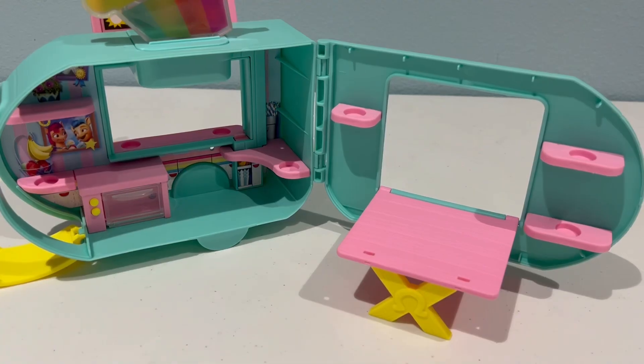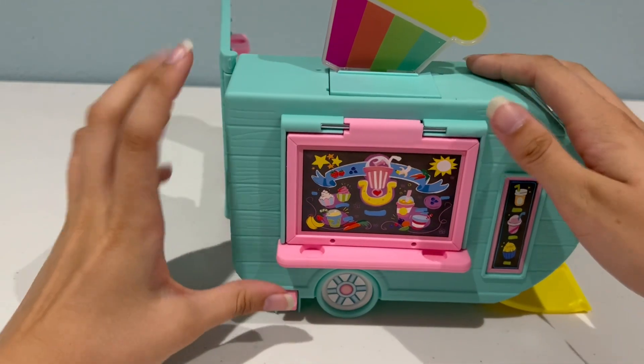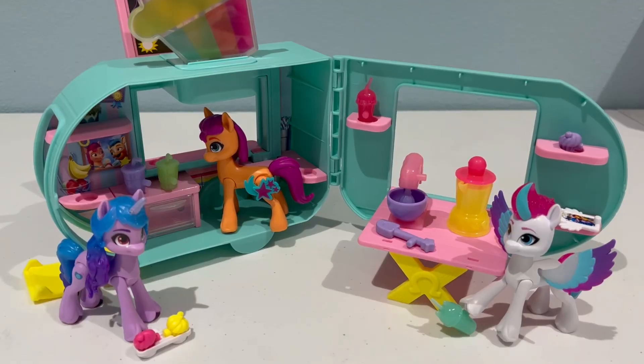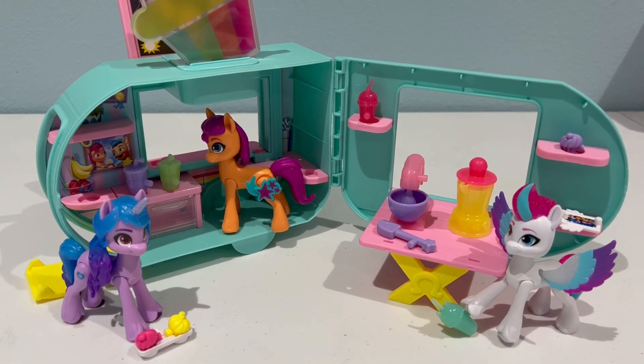I went ahead and added in all the shelves — they're easy to put in. None of them are the same size, so you just have to find the one that fits in each spot. What's nice is you can still close the cart with the shelves in — everything fits together perfectly. There's also a shelf that goes on the front here, and it can stay on too, and you can even fold this down while the shelf is out. I brought out some additional figures from the Make the Main Five collection just to show you how they work with the pieces.